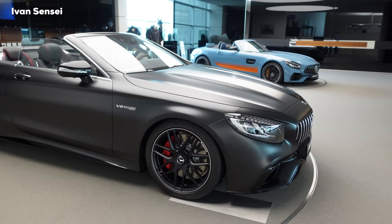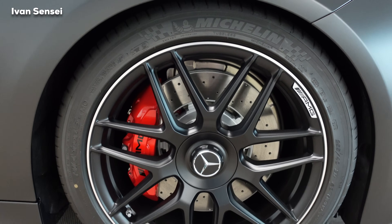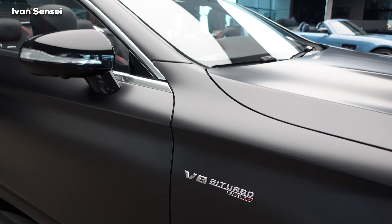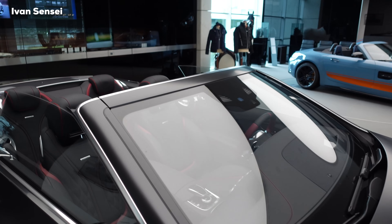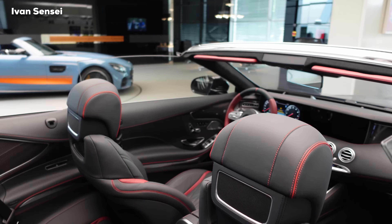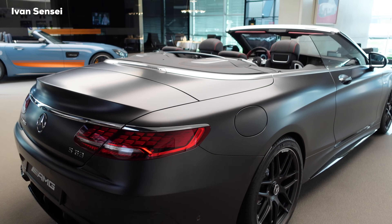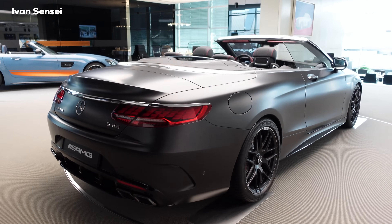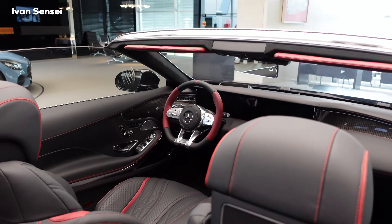In the new generation, the S Coupe and S Cabriolet will be replaced by the SL, which is coming back under AMG — AMG will be responsible for its development. The downside is that the S-Class Coupe and Cabriolet will not be available in the new generation. The current car features beautiful OLED tail lamps and four exhaust pipes with squared tips.